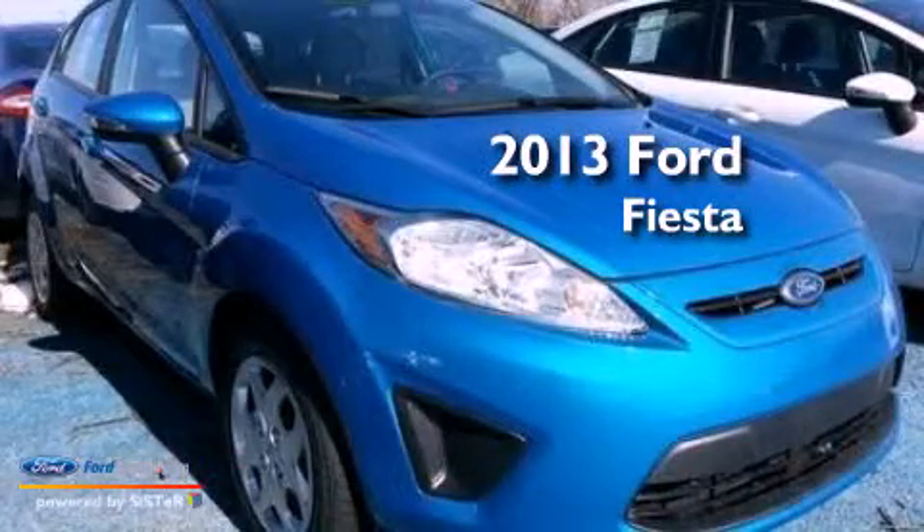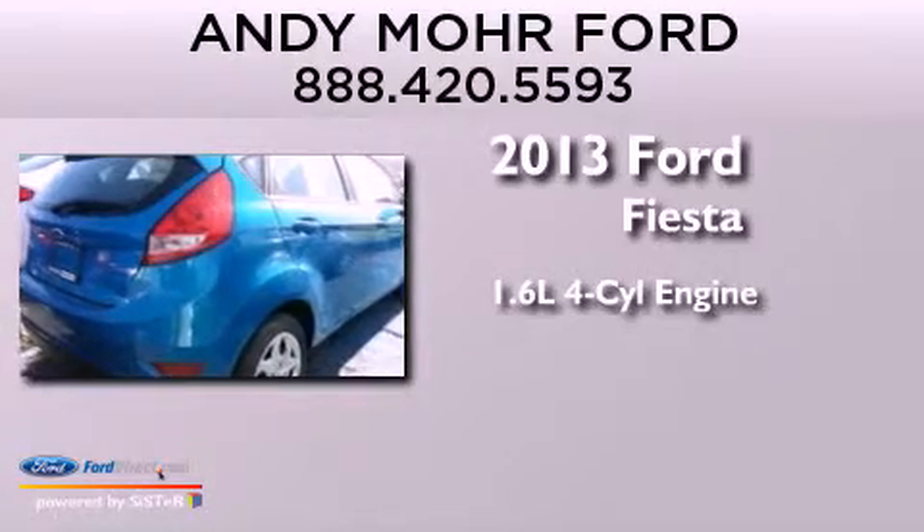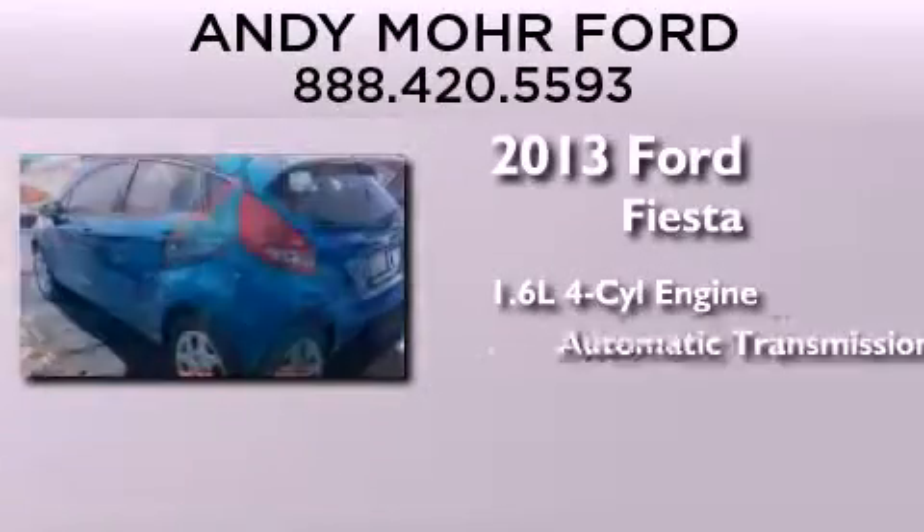This is a brand new 2013 Ford Fiesta. It has a 1.6-liter four-cylinder engine and an automatic transmission.